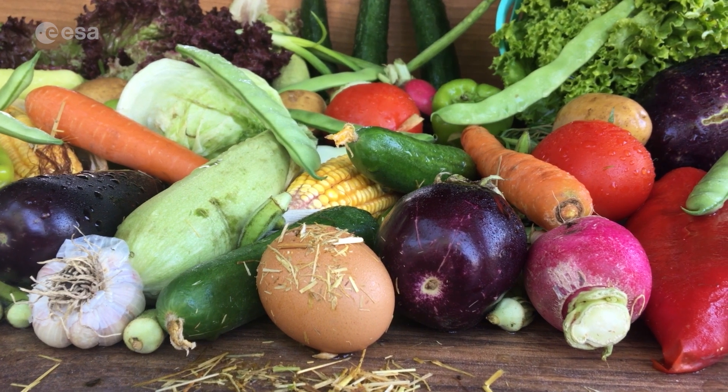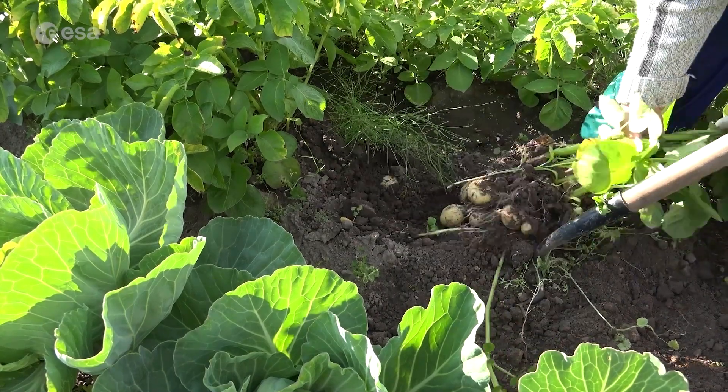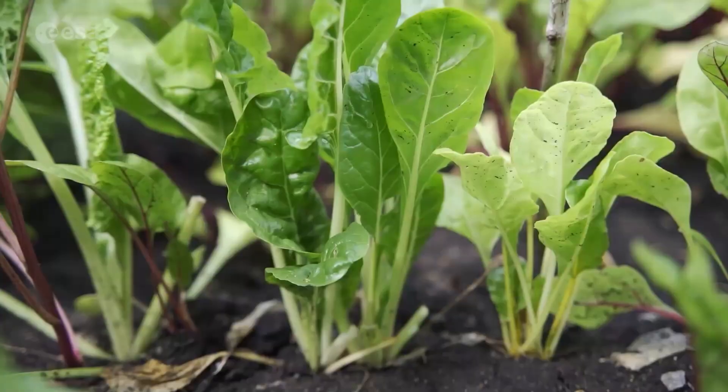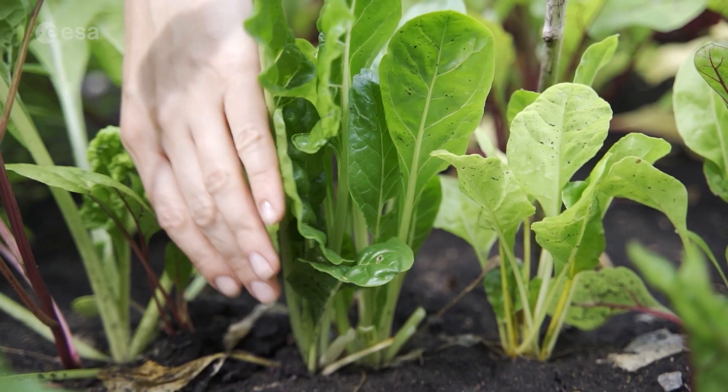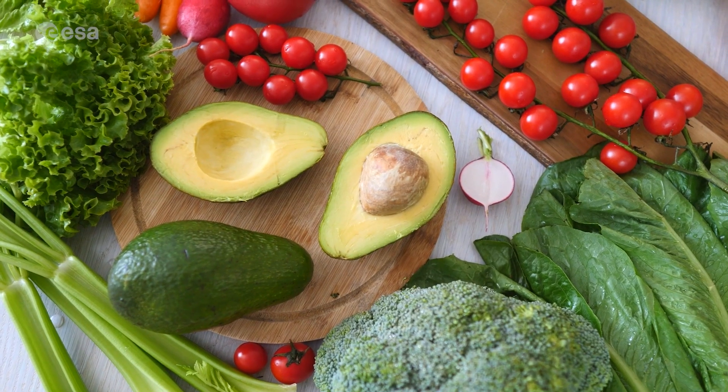Vegetables come in lots of different shapes and sizes. Root vegetables, such as potatoes and radishes, grow under the ground. Leafy vegetables grow above ground. In general, we can think of vegetables as the edible parts of plants: roots, leaves, stems, and even flowers.